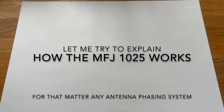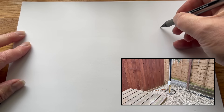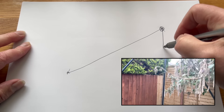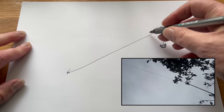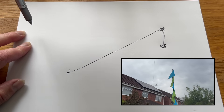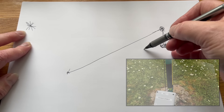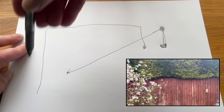Let me explain how antenna phasing works with a quick diagram. My main antenna is a vertical going over to the house, with a 49:1 transformer, and the cable goes up and across. I believe my QRM noise source is roughly over here. What I've done is put another antenna with another 49:1 transformer that goes across my fence and then down the side of my house like so.